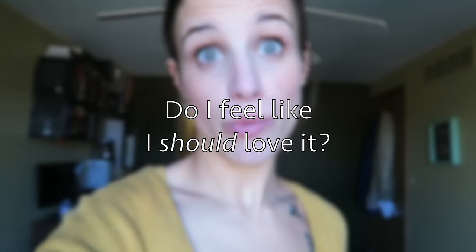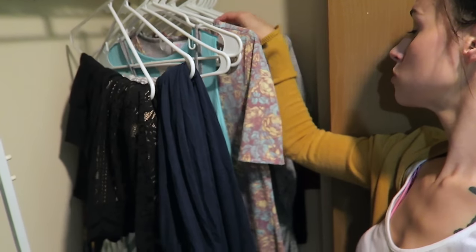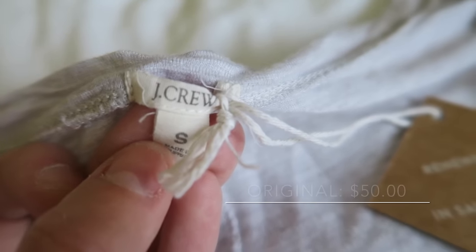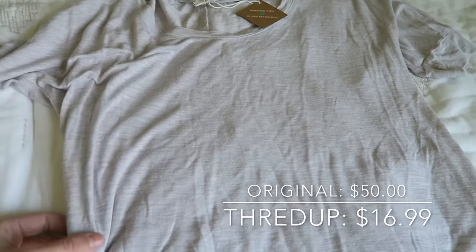Now we're back in my bedroom. Another question I like to ask myself when I'm decluttering is: am I keeping it because I feel like I should really like it? Maybe this is something that's really trendy, or something that everybody else really likes, but I might not really like. This is something I do struggle with, especially being a woman. A piece I'm going to be keeping as a staple is this neutral shirt — this is a J.Crew shirt from ThredUP. Super cute.